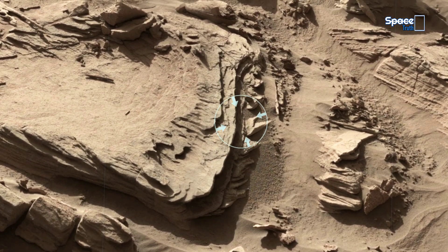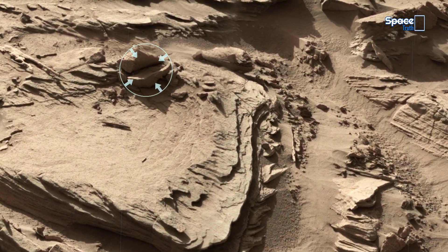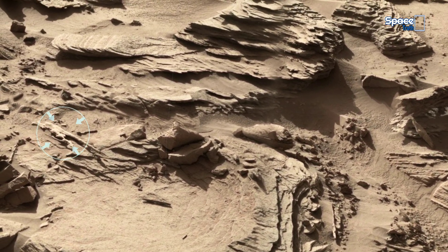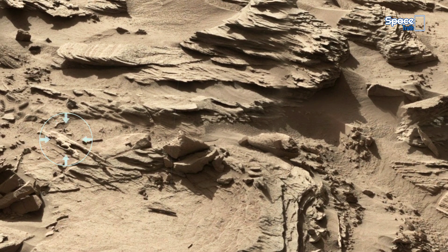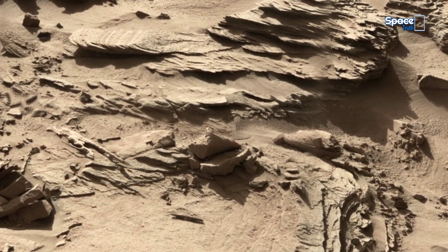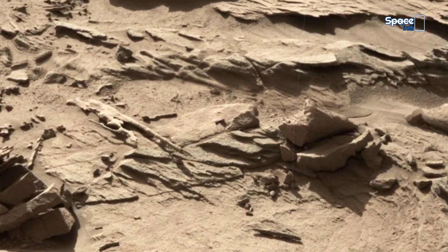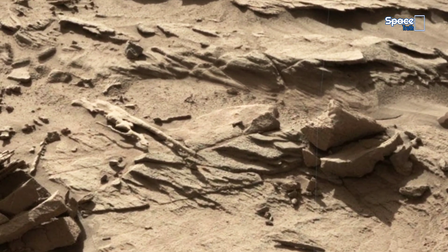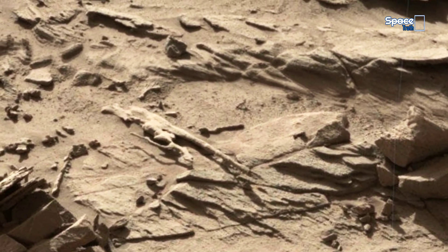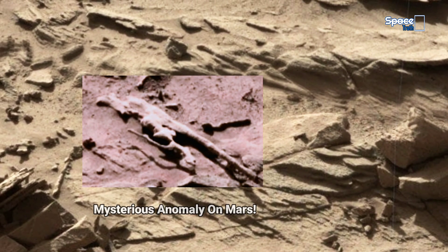Now shift your focus to the mysterious formation captured on the Martian surface. Within the white marked area, a strange anomaly appears — its shape and texture unlike the surrounding rocks. Could this be a natural product of erosion, or does it hint at something far more intriguing? Some researchers suggest formations like these may hold vital clues about past life on Mars.